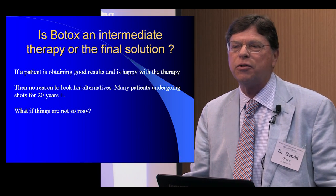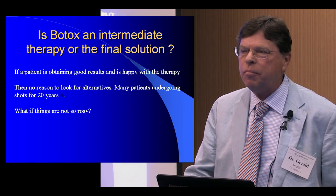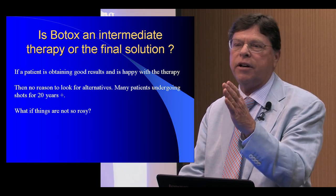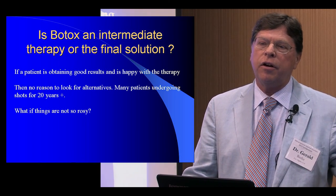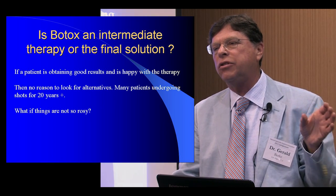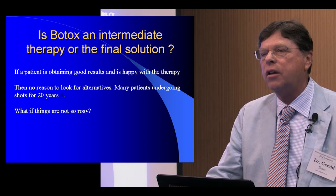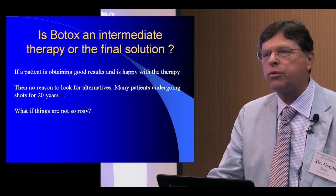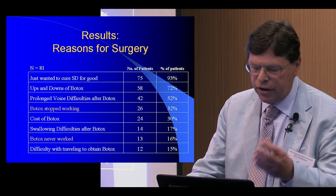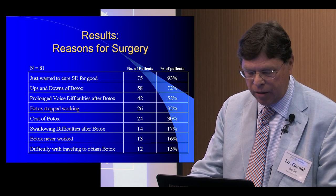Is Botox an intermediate therapy or the final solution? People kind of get tired of Botox shots as the years go by. Some are as happy as can be, but some patients — especially males sometimes — find that the interval between breathiness and when their SD comes back and they have a good voice is so short that they cannot use Botox very efficiently. That was really the reason we went ahead and tried to develop other alternatives.